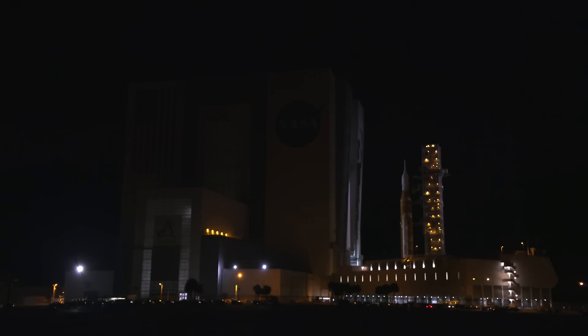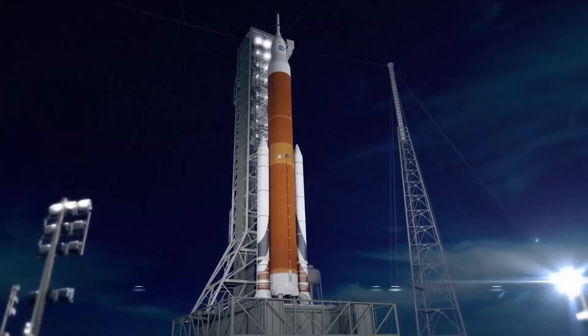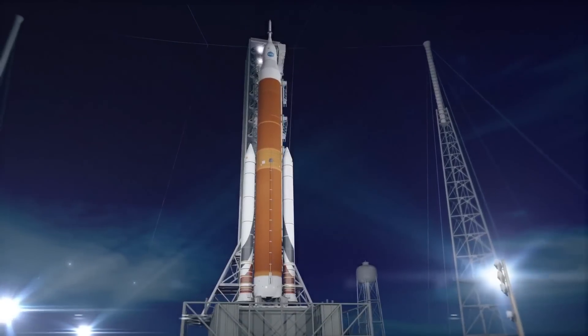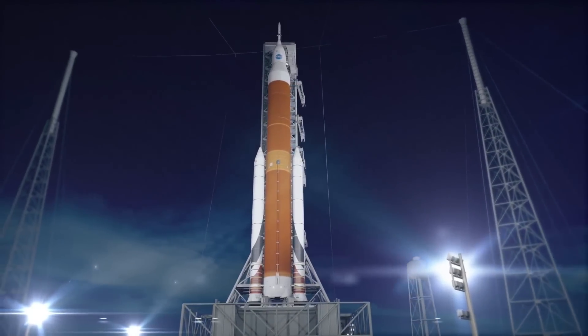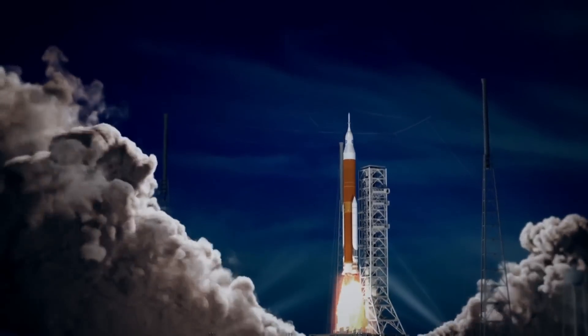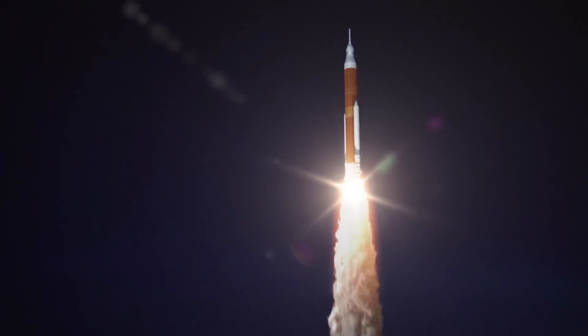Despite standing up to 322 feet tall and producing 8.8 million pounds of thrust at liftoff, this rocket is actually the smallest and least powerful iteration of the Space Launch System. The SLS rocket actually has three distinct variants known as blocks, with each one being bigger and more capable than the last. But what are these blocks and why are they even needed in the first place? Today, we will be taking a look into the block system of the Space Launch System.